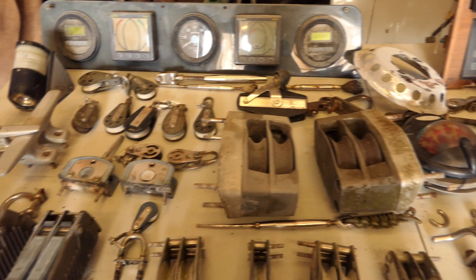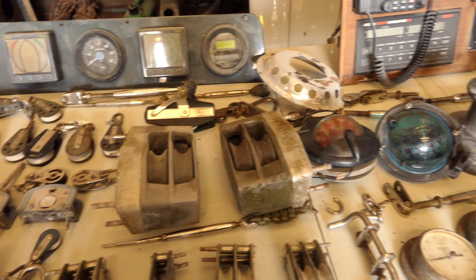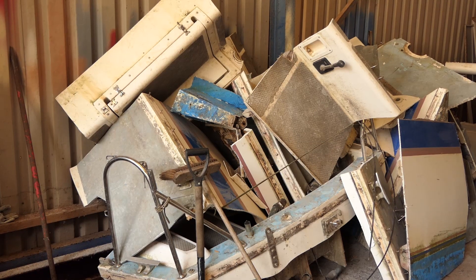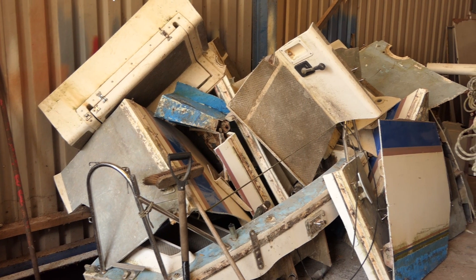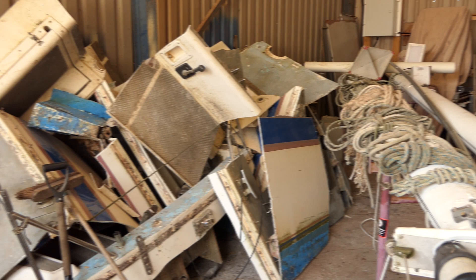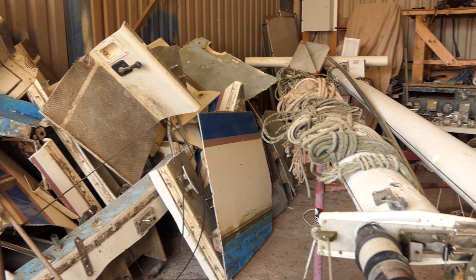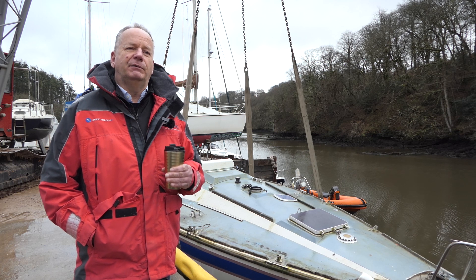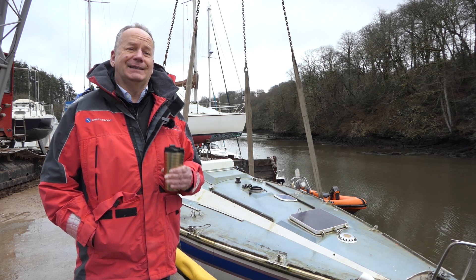Every single recyclable part that comes off this boat — there might be something that can be resold on. Even down to the hull itself, it's going through two very advanced processes of treating composite waste and manufacture, and we will also have a value for what this boat is actually worth.